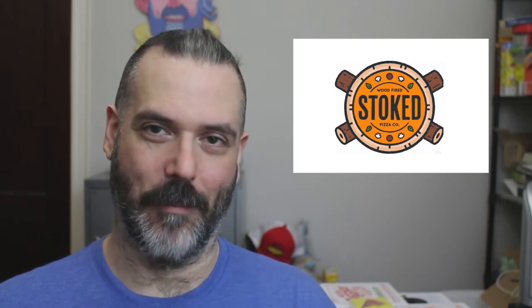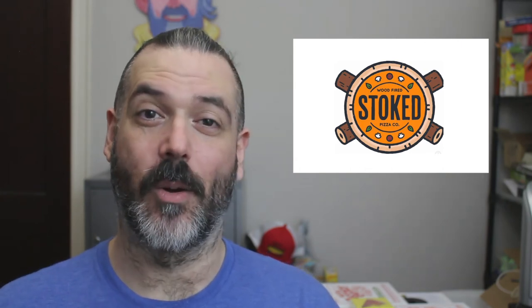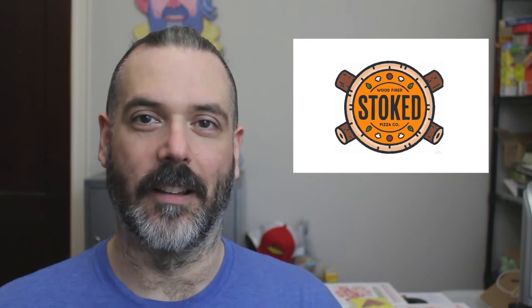And the last logo is from Stoked Wood Fired Pizza Company, which is based in Brookline, Massachusetts. My favorite part of this logo is the illustrative quality of it. It's drawn to look like a tree stump, but also a pizza. It's clever. The colors are also very warm and inviting.